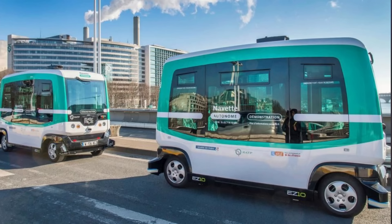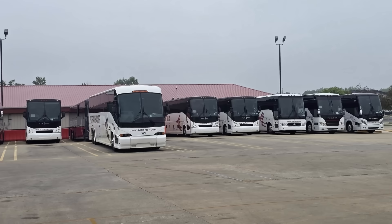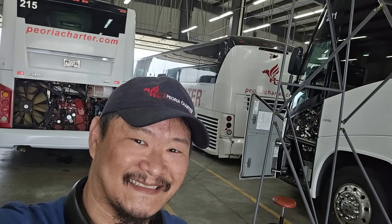Over the years, as I've openly shared my passion for buses, many people have told me, 'James, aren't they just big boxes on wheels? What could you possibly find so interesting about them?' Well, while that's not entirely wrong, it is a huge oversimplification that completely overlooks all the incredible, intricate, and downright cool things that make a bus what it truly is.